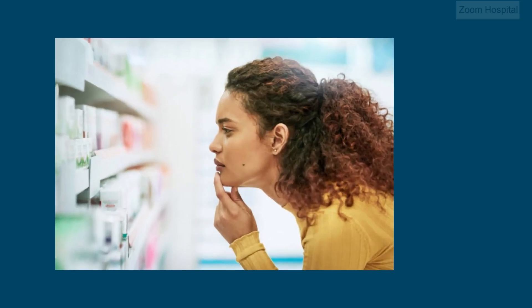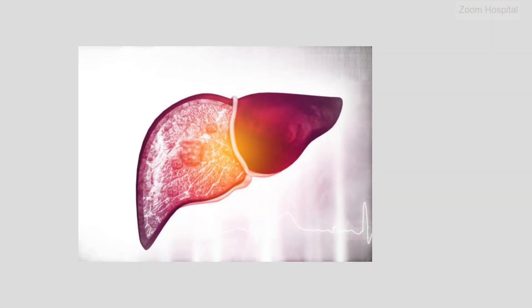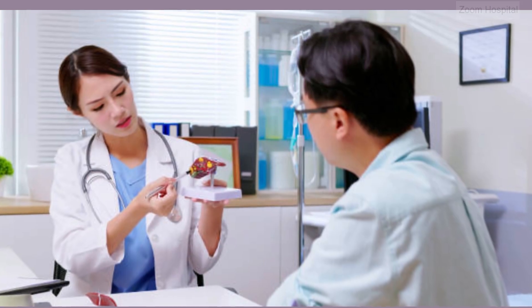What is the best drug for chronic hepatitis B? Managing chronic hepatitis B requires long-term therapy to suppress viral replication, reduce liver inflammation, and prevent disease progression. In this video, I will mention a couple of very good drugs used for chronic hepatitis B and their advantages.